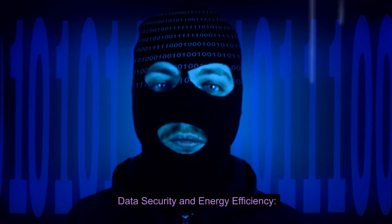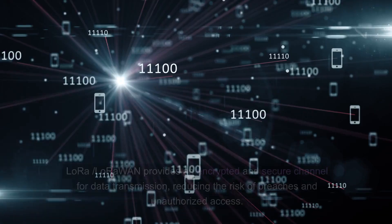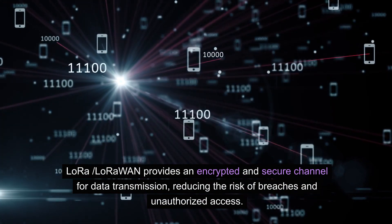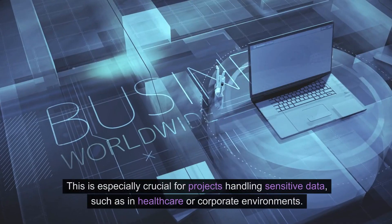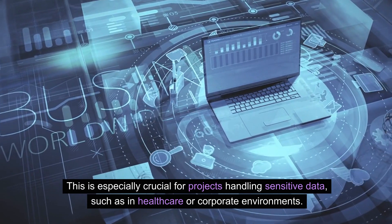Data security and energy efficiency. In the IoT landscape, data security is a paramount concern. LoRa LoRaWAN provides an encrypted and secure channel for data transmission, reducing the risk of breaches and unauthorized access. This is especially crucial for projects handling sensitive data, such as in healthcare or corporate environments.